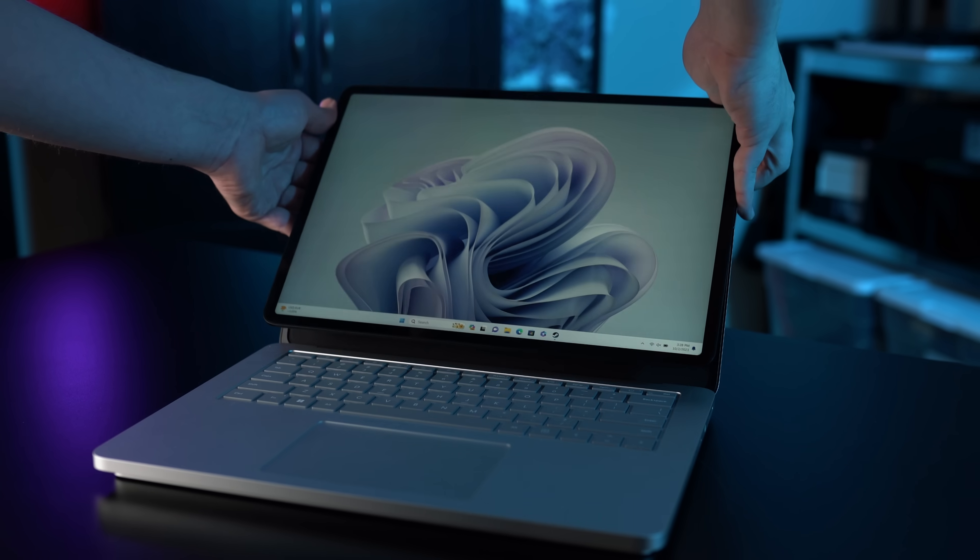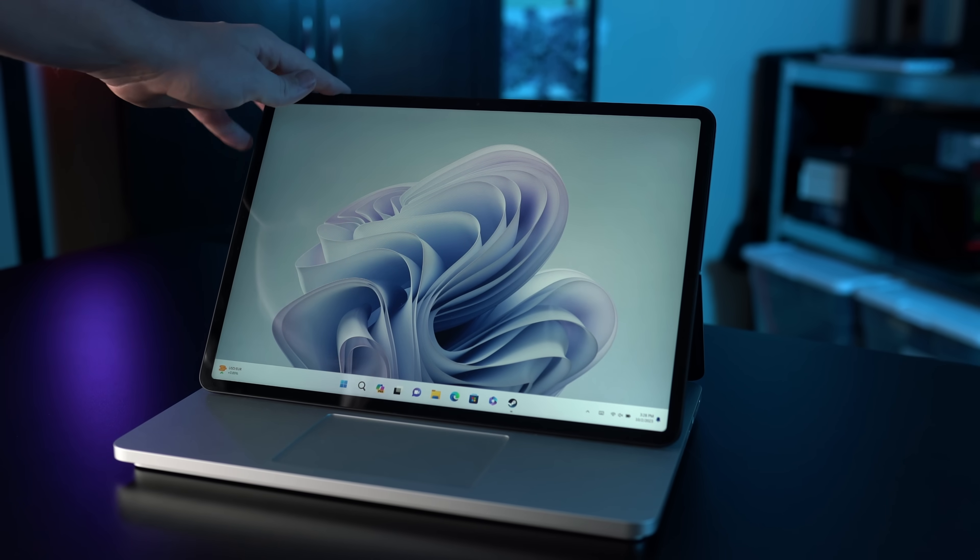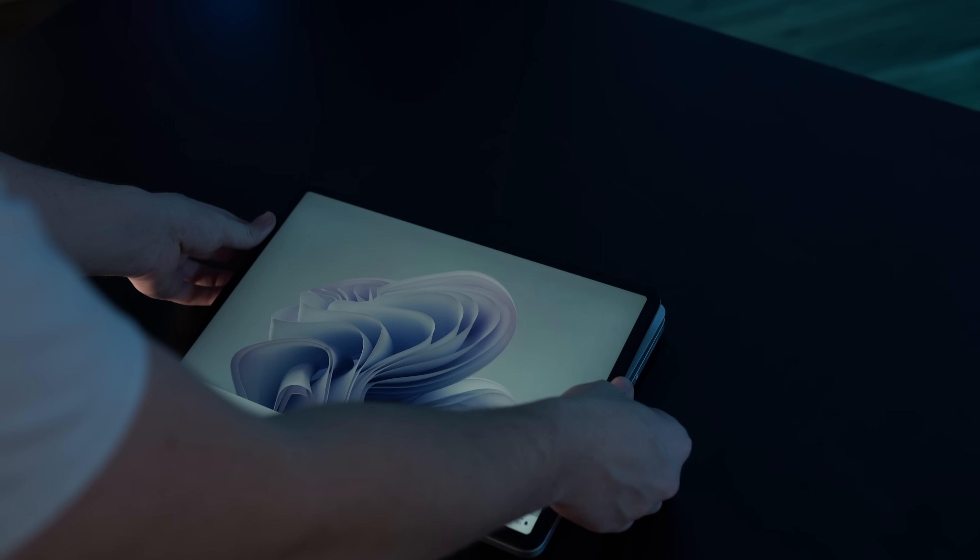The Surface Laptop Studio 2's signature modularity stands out here too. Just like the previous model, you have stage mode, where you can pull the display towards you, and studio mode, where the display lays flat on the keyboard. Like before, the metal hinge and magnets that hold the system together feel robust, but the Surface Laptop Studio 2 also gains the enhanced tablet mode now in Windows 11.